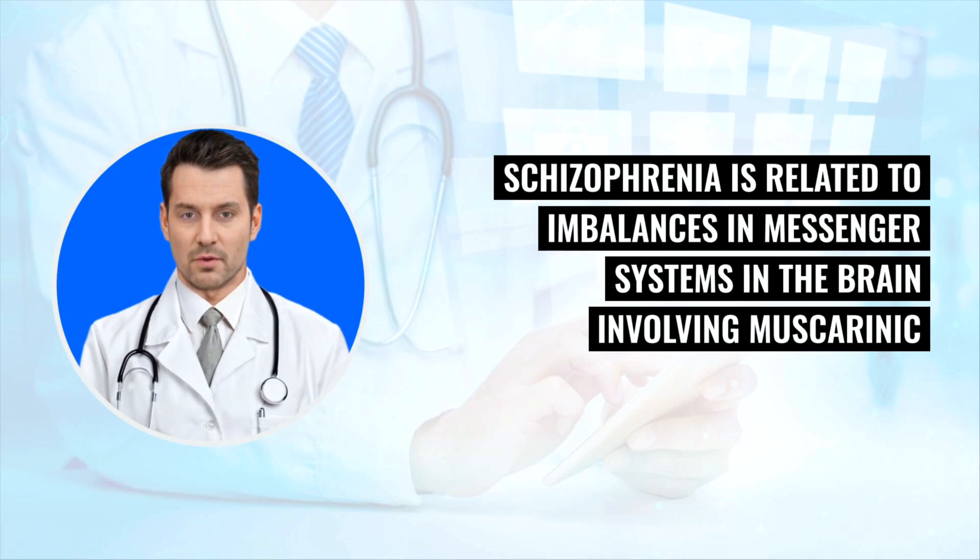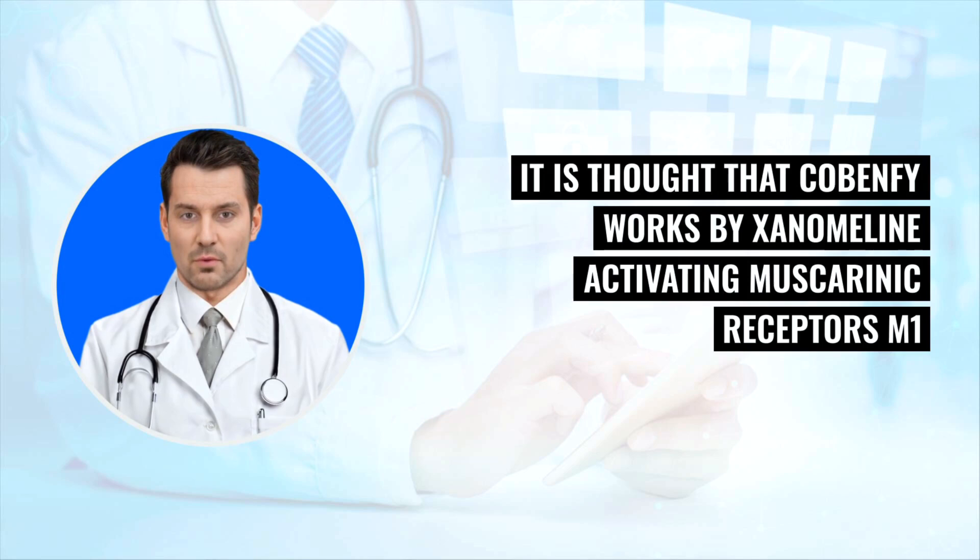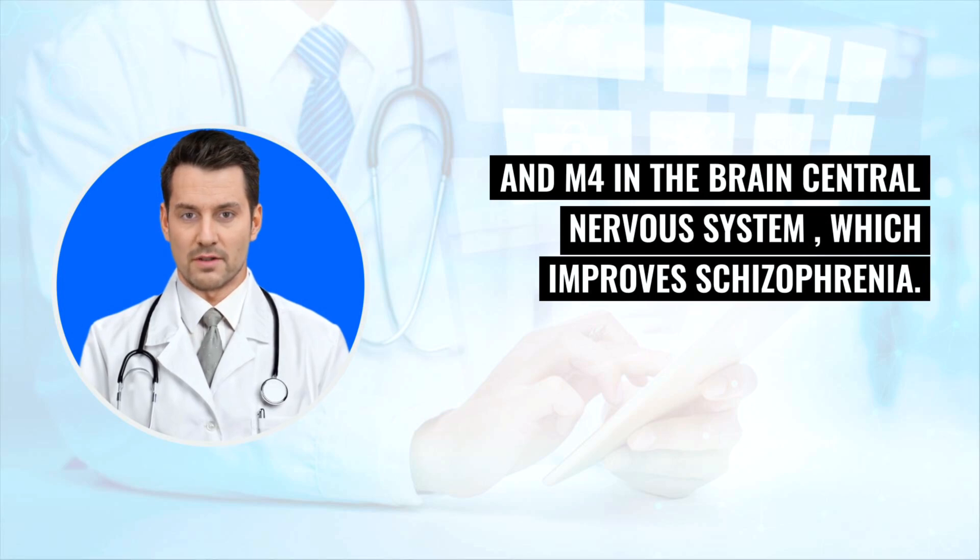Schizophrenia is related to imbalances in messenger systems in the brain involving muscarinic, acetylcholine, and dopamine. It is thought that Cobenphi works by xanomeline activating muscarinic receptors M1 and M4 in the brain's central nervous system, which improves schizophrenia.